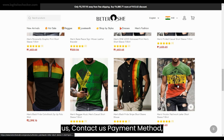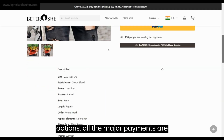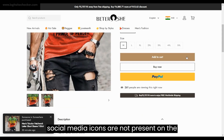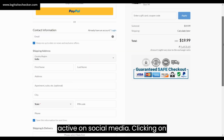Clicking on any product will take you to the details page of that product, with options such as size selection, color selection, quantity selection, as well as a size chart. The checkout page is a typical page with a form to fill in the contact information as well as shipping details. That's about the complete design and user experience of the bittershemol.com website.